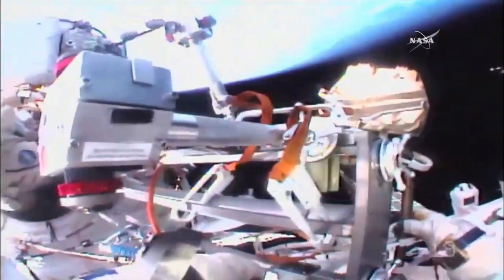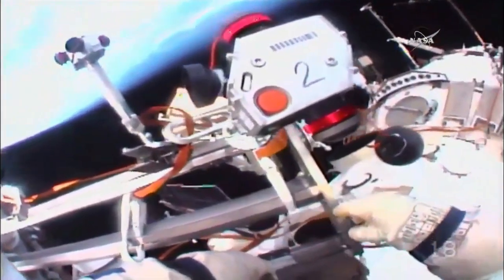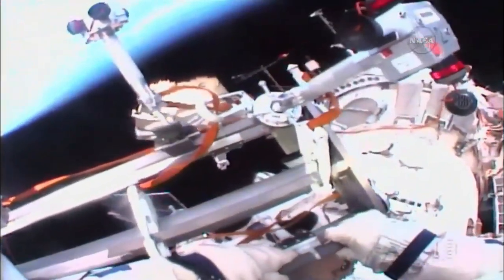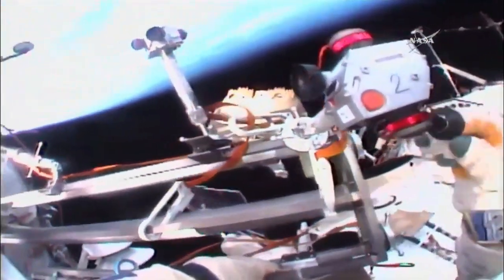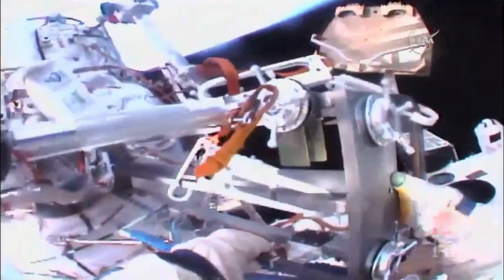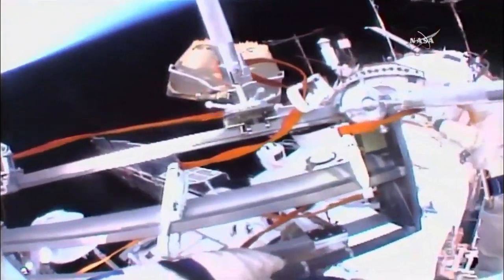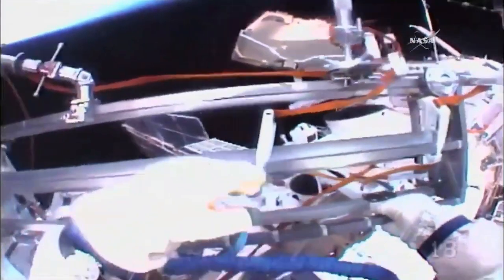Five nanosatellites will be deployed sequentially — the first by Yurchikhin, the last four by Rozanski. The first of those five satellites is called the Tomska satellite, an 11-pound satellite that will be manually deployed by Yurchikhin. It is the first satellite to be fully printed through 3D technology.